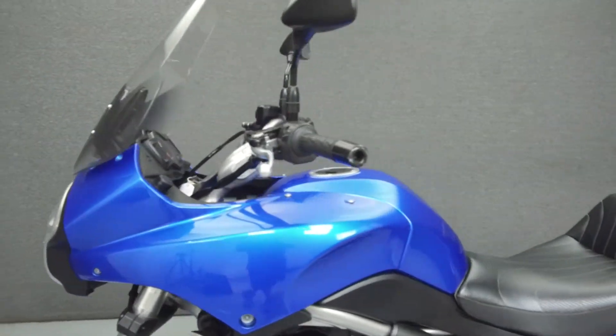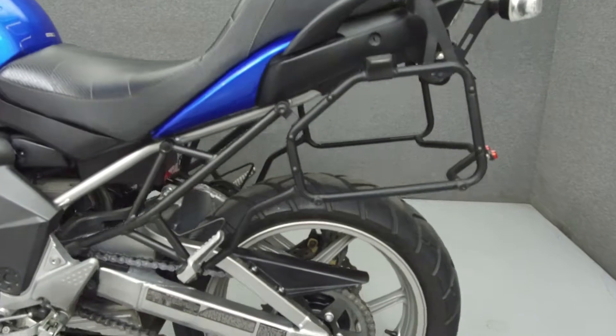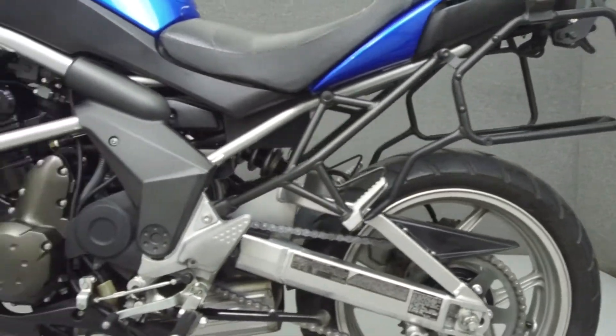It has been upgraded with a Corbin seat, saddle bag mounts, swing arm spools, a tank pad, and handlebar riser blocks.